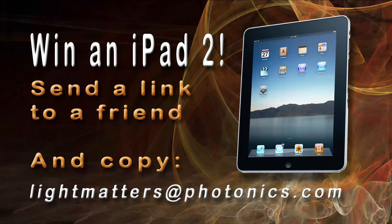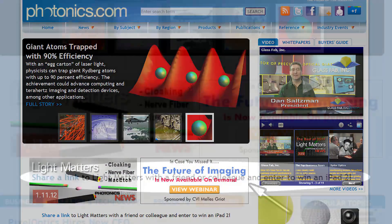But if you're not attending Photonics West, don't despair — you can still win an iPad 2. You can enter by sharing a link to this or any episode of Light Matters with a friend or colleague. Email them about an interesting story you saw on Light Matters, include a link to the show, and copy us on that email and maybe you'll win. You can do that very easily by clicking the Share a Link button on our homepage at Photonics.com.